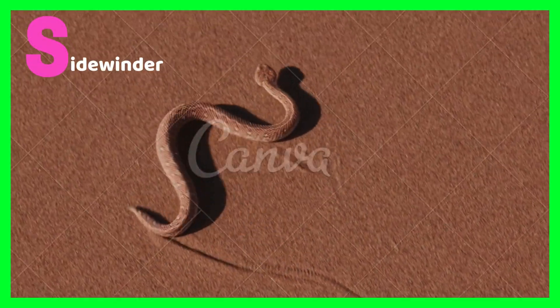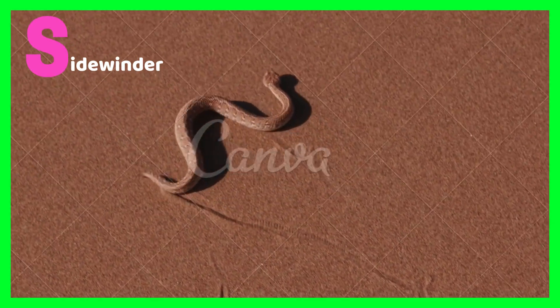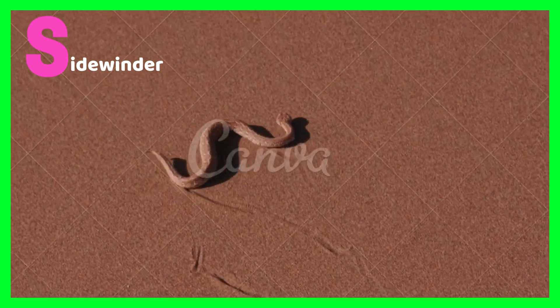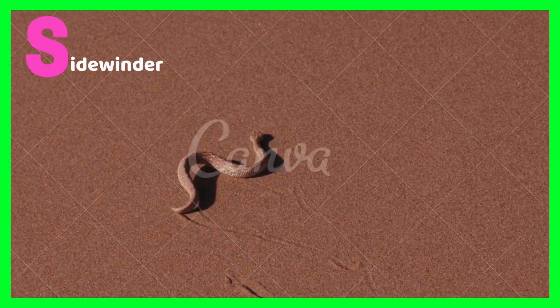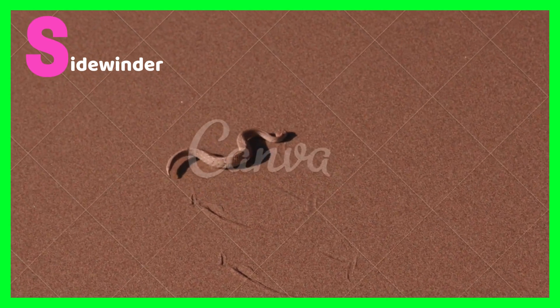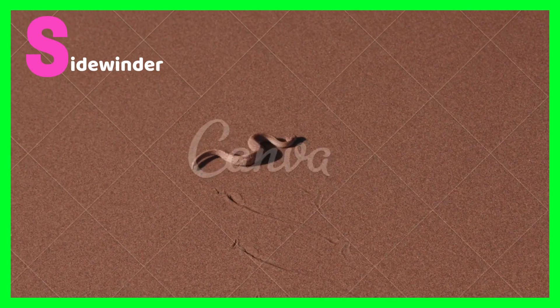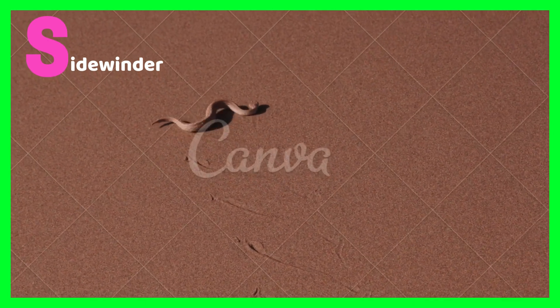S is for sidewinder. Sidewinder rattlesnakes are one type of rattlesnake which sidewind through the ground. These snakes will eat almost anything that comes in their way. Sidewinders are venomous snakes which you should not come near.